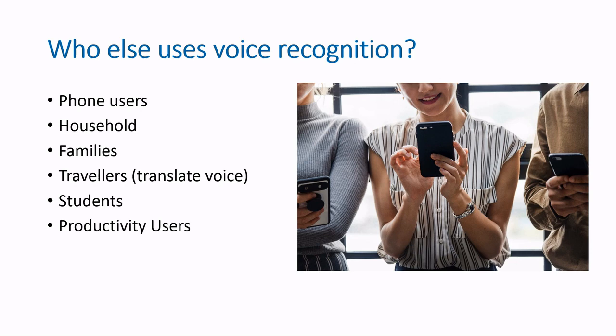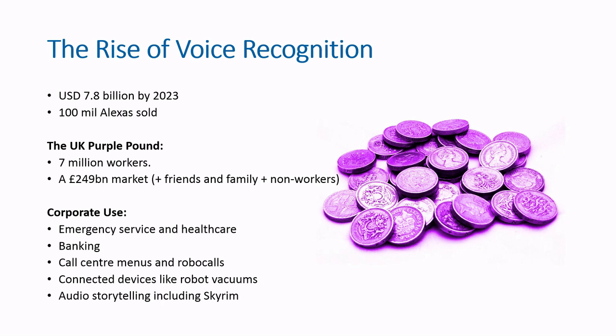Many voice recognition tools built their reputation as an accessibility aid, benefiting from the community's loyalty and willingness to be early adopters of less-than-perfect software. But in the last few years, voice recognition has moved into a much wider market. Apple's Siri is powered by a speech recognition engine provided by the team behind accessibility and dictation tool Dragon. The voice market is expected to keep rising — there are 100 million Alexas sold so far and a projected US revenue of 7.8 billion by 2023. In Britain, the market for working-age accessibility-impaired consumers is sitting at 7 million people and 250 billion pounds of spending power.